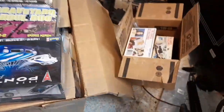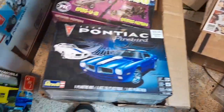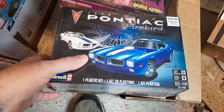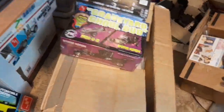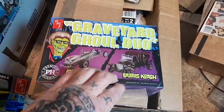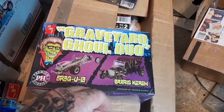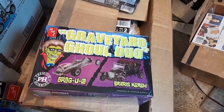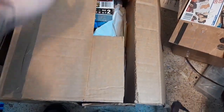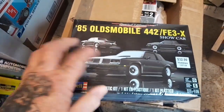These I got for Christmas from my son — a '70 Pontiac, which I think is going to be my next build. They also got me a kit I was looking for to put into my stash — he found me one. And another old '85 Olds, everybody knows I love those G-bodies.